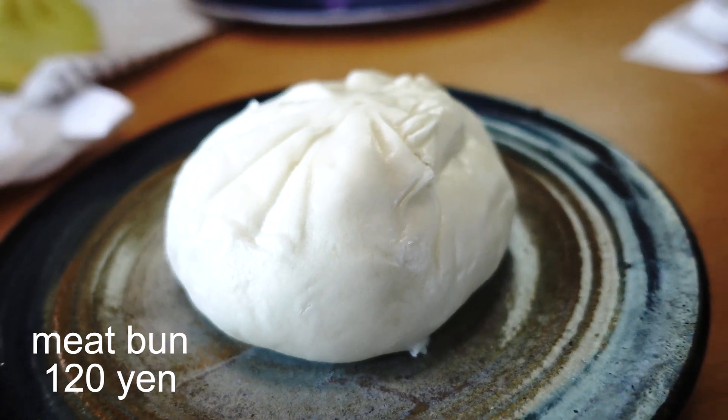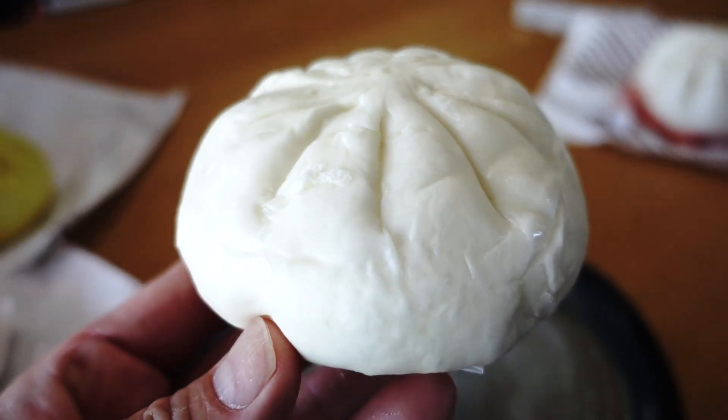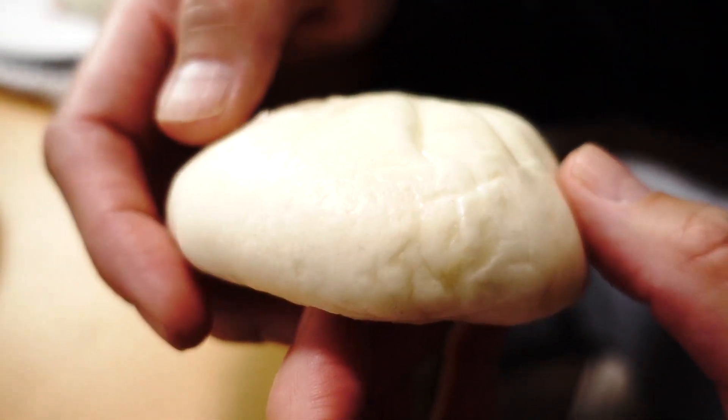This is the basic Nikuman, which simply means meat bun, and this one goes for 120 yen — that's a pretty fair price, don't you think? They name it the 'Juicy Nikuman.' Well, let's see if that is true, and this is what it looks like on the inside.